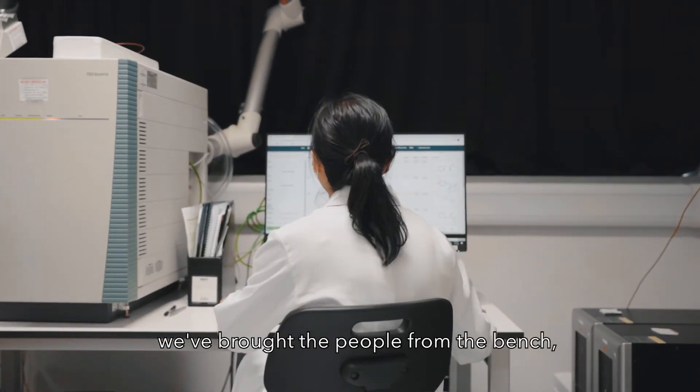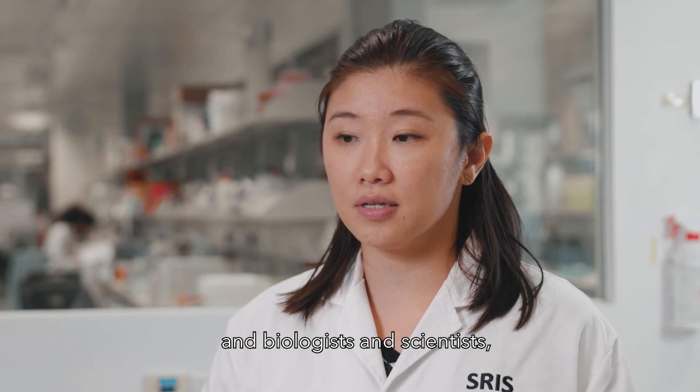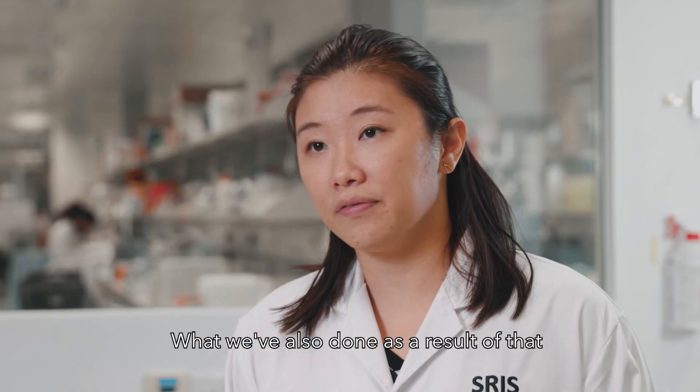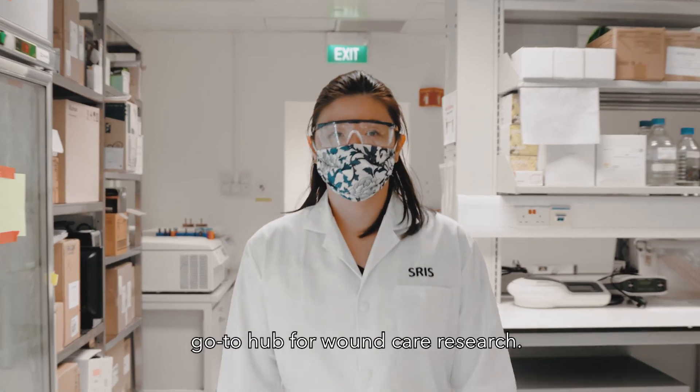What we've done is really bring the people from the bench — engineers, biologists, and scientists — and connected them to the bedside, which are clinicians, to come up with novel solutions. What we've also done as a result of that is to position Singapore as the go-to hub for wound care research.